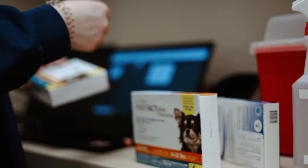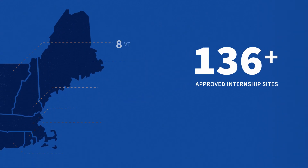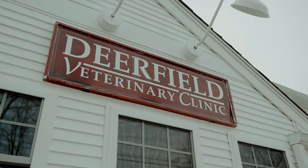We have many partnerships with local veterinarians and veterinary clinics and other veterinary providers, mostly for internship sites. Medicine is an ever-changing field, which makes it a lot of fun, but also means that you have to be open to learning.